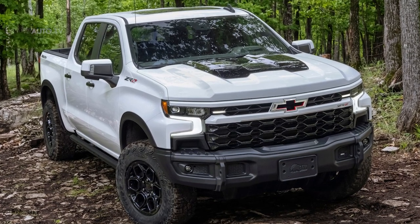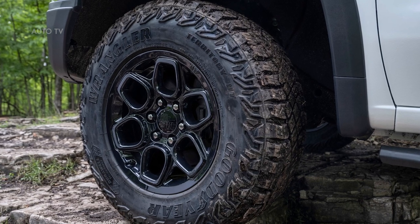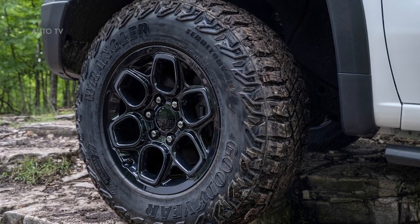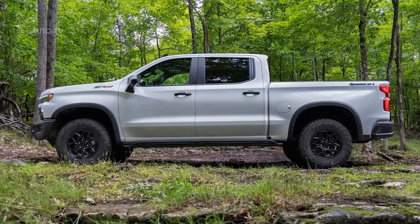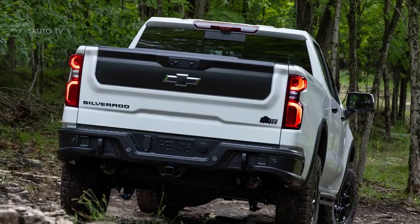Building off the success of the Silverado ZR2 launch, Chevrolet introduced the first-ever special-edition Silverado ZR2 Bison in collaboration with American Expedition Vehicles, AEV, a premium off-road aftermarket manufacturer.